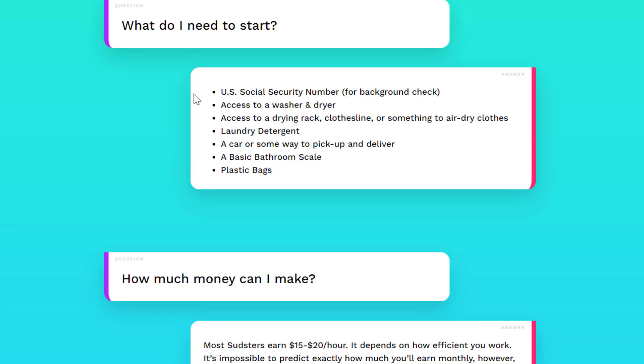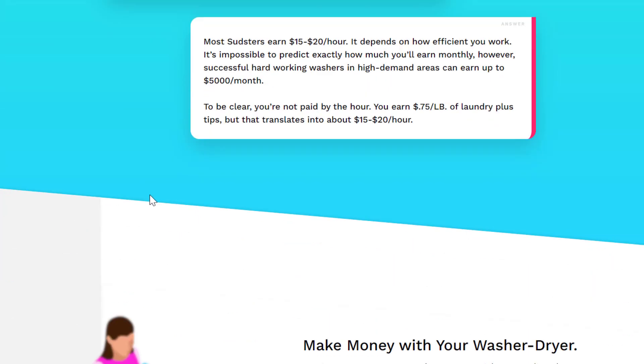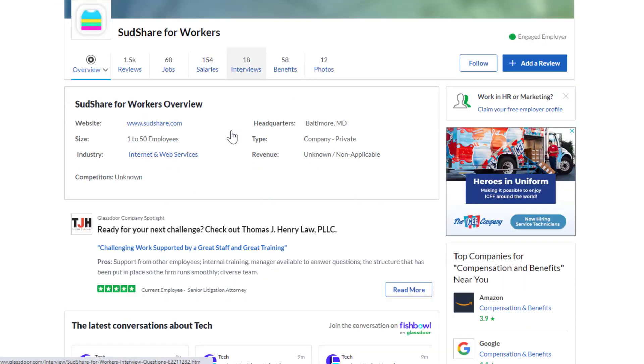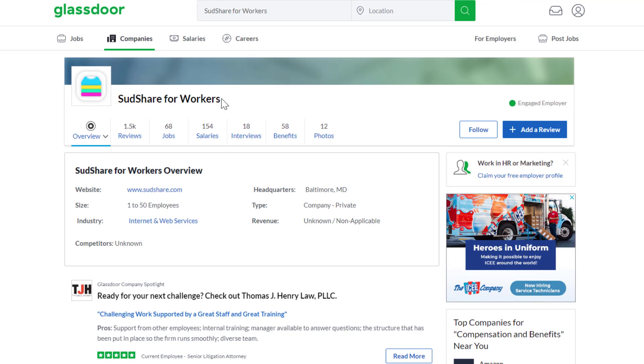Requirements include a U.S. Social Security number for a background check, access to a washer and dryer, a drying rack or clothesline, laundry detergent, a car for pickup and delivery, a basic bathroom scale, and plastic bags. In high-demand areas, people sometimes make $5,000 a month doing this. Sudshare has a 4.6 out of 5 star rating, and 96% of people recommend working here to a friend — a really strong rating for a side hustle.